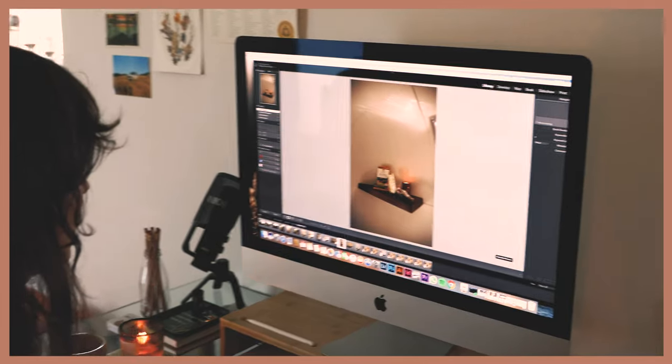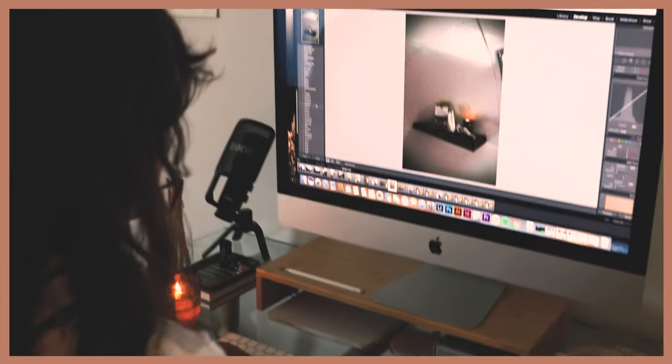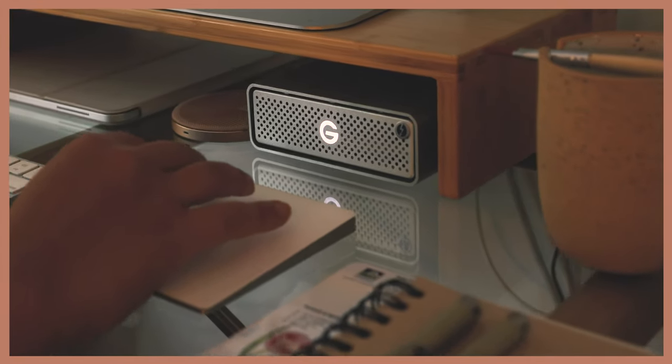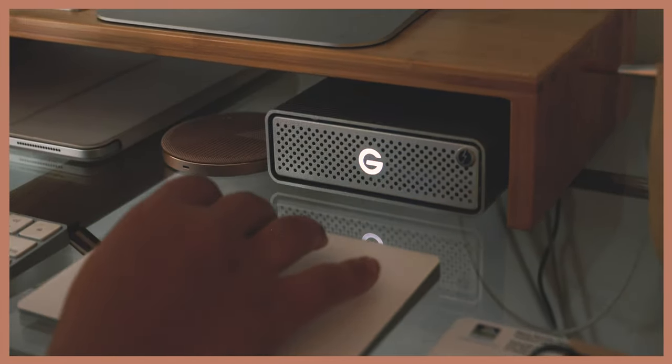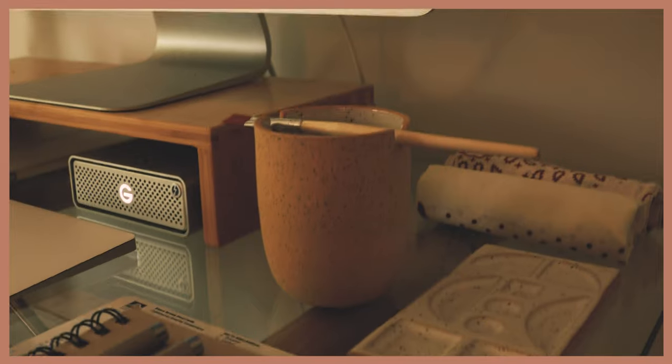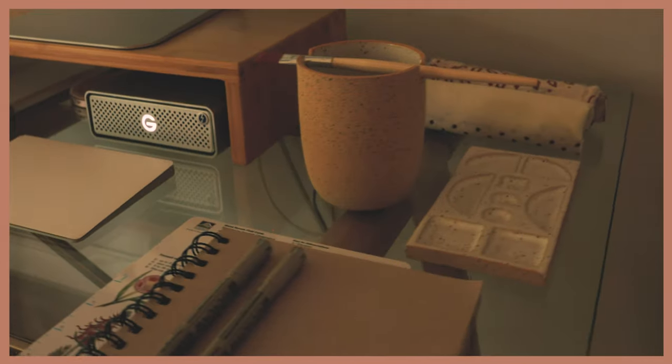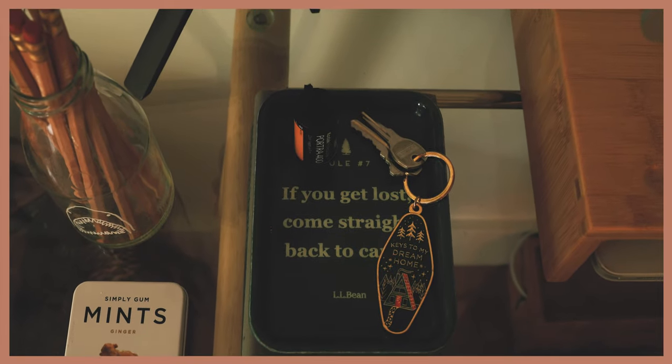On the other side of the living room is my home workspace. This is a perfect environment for me to answer emails, design, and edit photos. I definitely feel like I can do better work when my desk is neat and organized. So I try to keep it minimal just with some art supplies, my sketchbook, and a place for my keys and film that I need to go get developed.